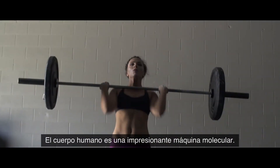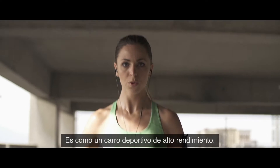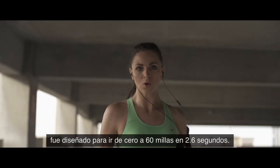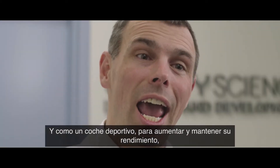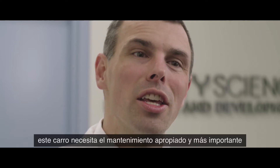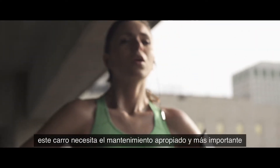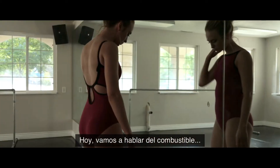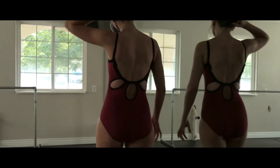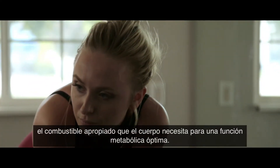The human body is an amazing molecular machine. It's like a high-performance sports car that was designed to go 0 to 60 in 2.6 seconds. And like a sports car, in order to increase and maintain its performance, this car needs to be properly maintained and most importantly given the proper fuel. Today we are going to talk about the proper fuel the body needs for optimum metabolic function.